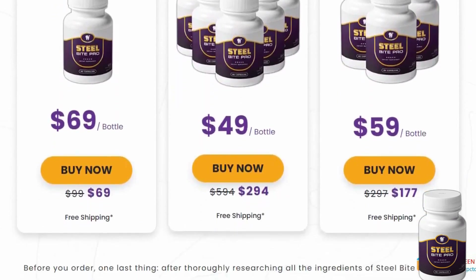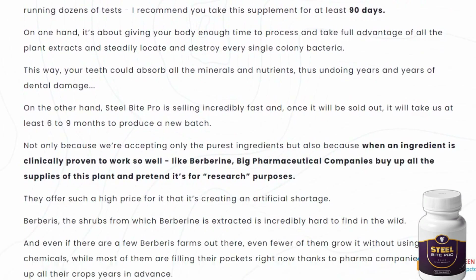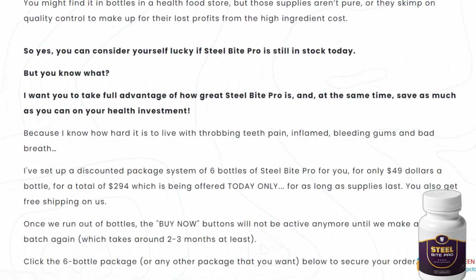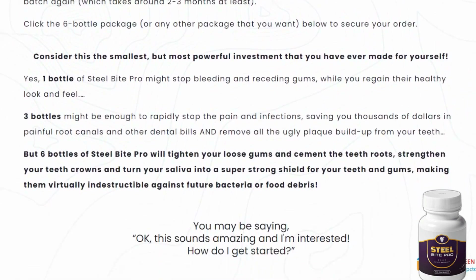Now let's talk about Steel Bite Pro. What makes Steel Bite Pro amazing is that it offers a natural solution to oral health. Inside Steel Bite Pro, you'll find ingredients like chanca piedra, artichoke, milk thistle, berberine, yarrow, beetroot, and more.